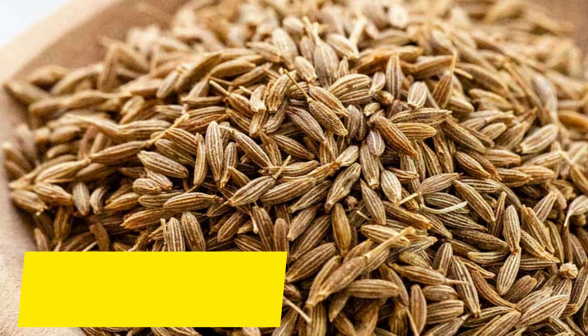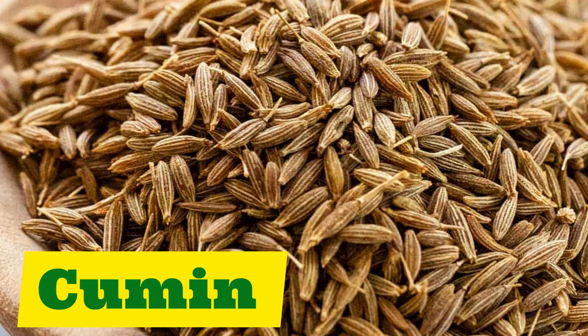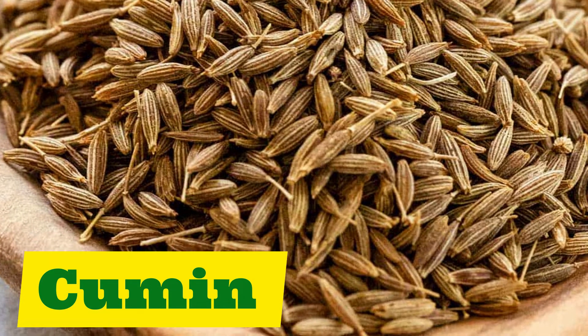Our next spice is cumin. Repeat after me: cumin.